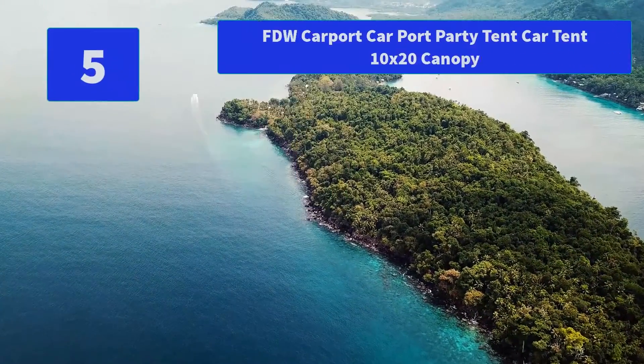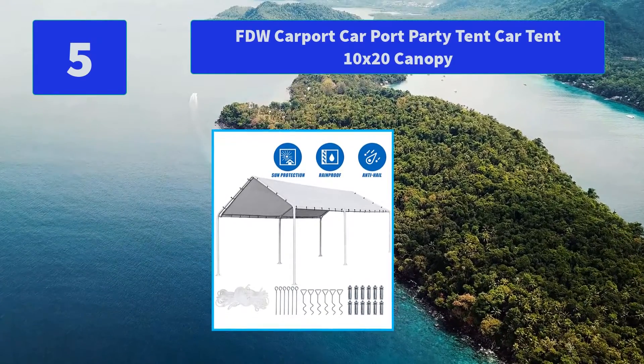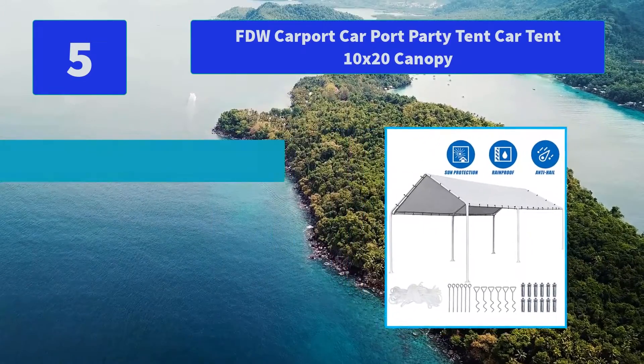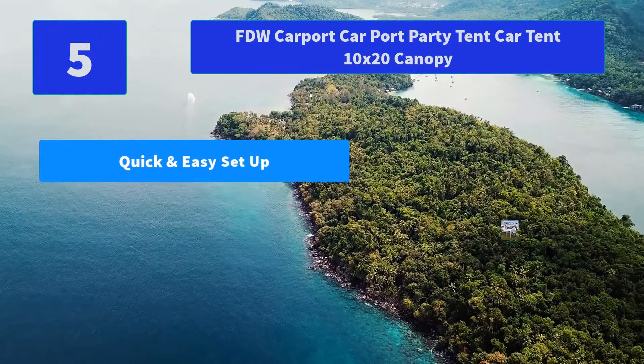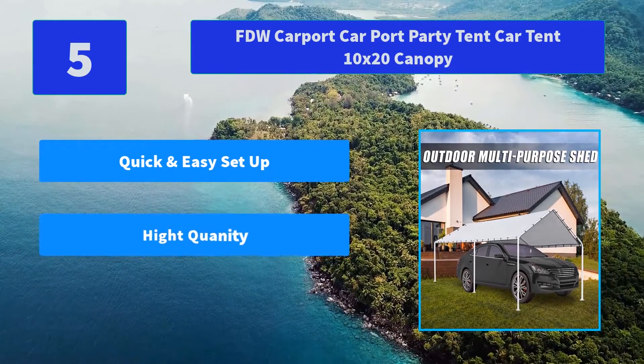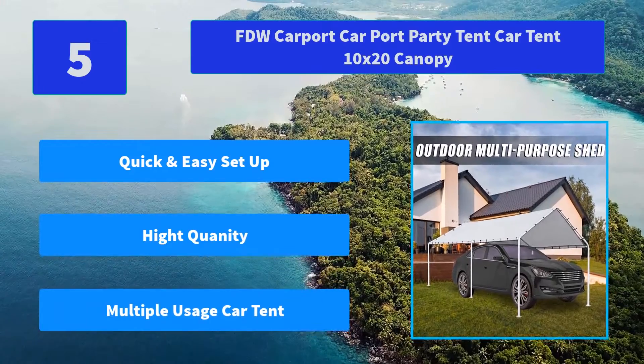Number 5: FDW Carport Party Tent Car Tent 10x20 Canopy. The cover of the carport is a little smaller than the frame so the bungee cords can pull the tarp tight, leaving a small gap on all sides so snow will not accumulate. Main Features: Quick and Easy Set Up, High Quality, Multiple Usage Car Tent.